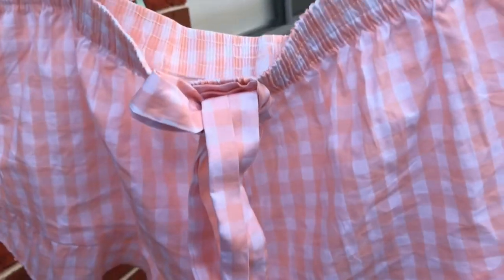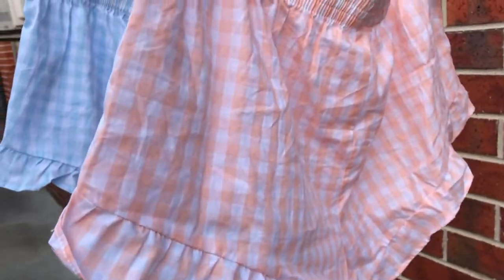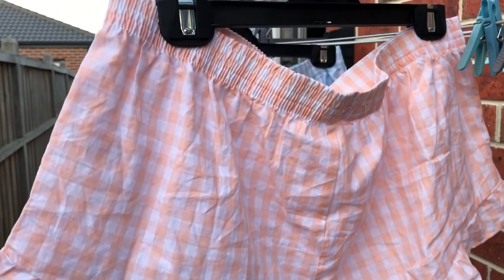I find the strap in the front is a nice piece to give the shorts some depth, and the free size is perfect for a comfortable night. Another thing is these shorts are decent enough to lounge in for those lazy days in.